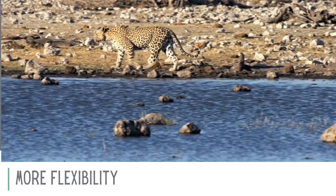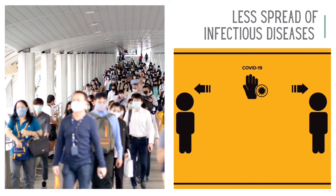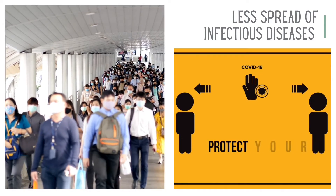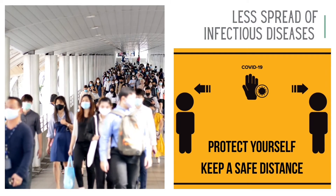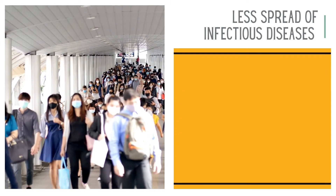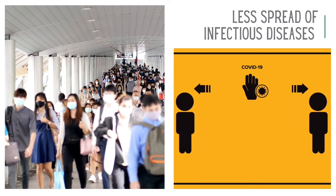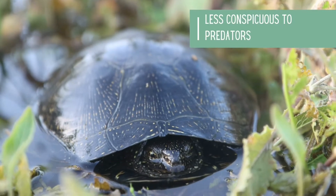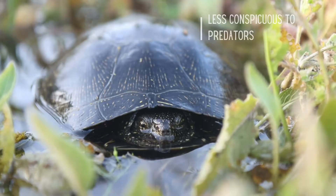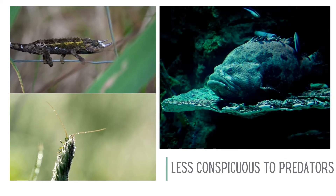A big pro of living alone is not getting sick as often. If you live in a big group, diseases and viruses can easily spread and infect the whole group, but this is not the case if you live solo. As humans, we live together in large communities, which is why we are asked to quarantine and socially distance during COVID-19 to slow the spread of the disease. Lastly, big groups can be obvious to predators; however, if you live alone, you are usually able to fly under the radar and avoid detection.